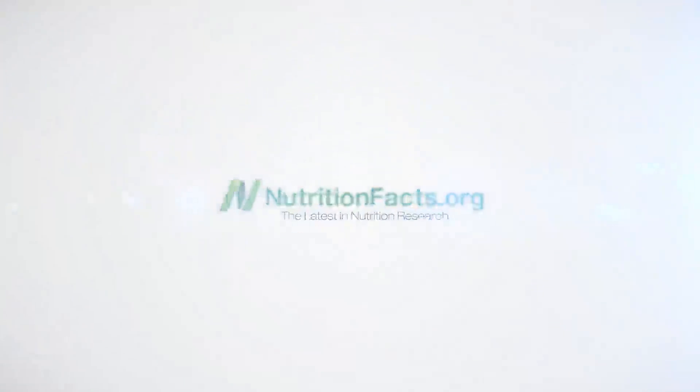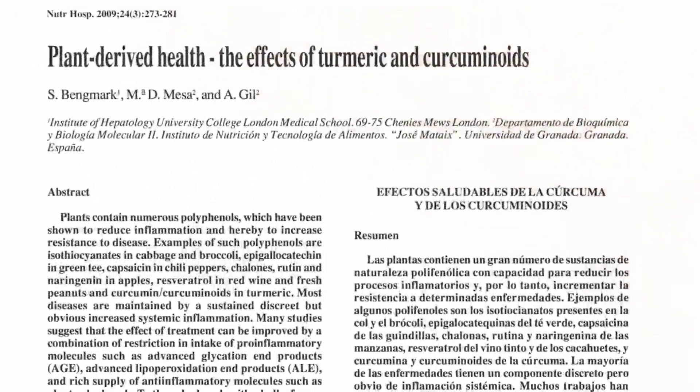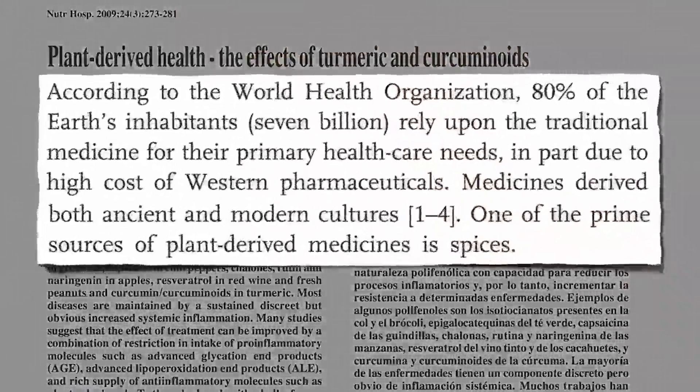According to the World Health Organization, 80% of the Earth's inhabitants rely upon traditional medicines for their primary health care needs, in part due to the high cost of Western pharmaceuticals.